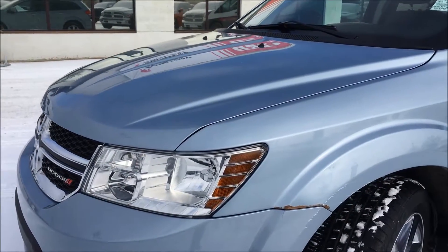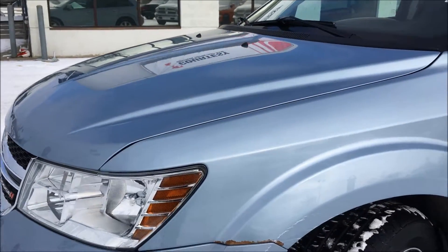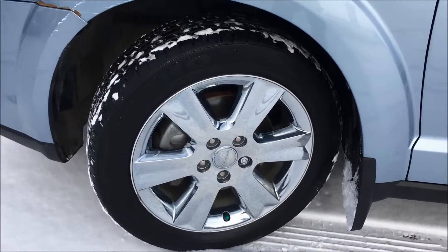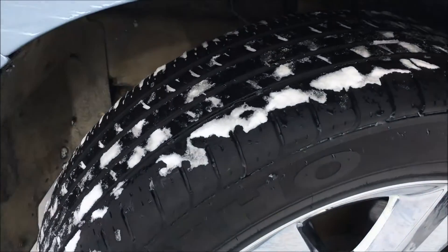Underneath the hood, this is sporting a 3.6 liter V6 all-wheel drive coupled with a six-speed automatic transmission. Taking you down by the wheels, this Journey is sitting on 19-inch alloys and Kumho Solus tires with lots of tread left.